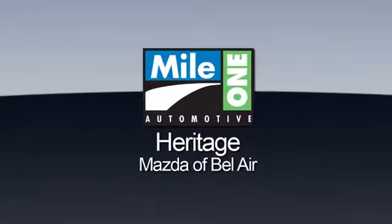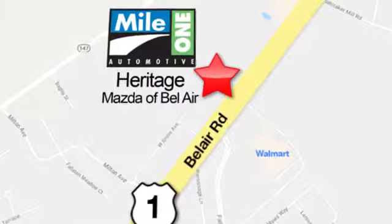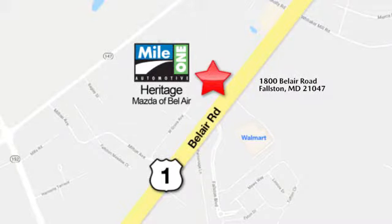You'll never know till you try. Test drive it today. Mile One Heritage Mazda of Bel Air, conveniently located at 1800 Bel Air Road in Falston.